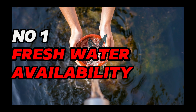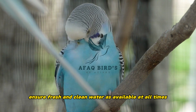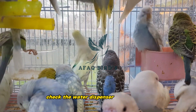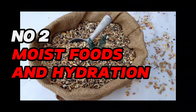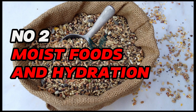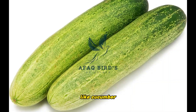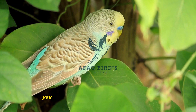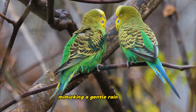Number 1: Fresh water availability. Ensure fresh and clean water is available at all times. Check the water dispenser frequently to avoid freezing during colder temperatures. Number 2: Moist foods and hydration. Along with their regular dry food, provide moist foods like cucumber, apple slices, and lettuce to maintain hydration. You can also mist their feathers with water using a spray bottle, mimicking a gentle rain shower.